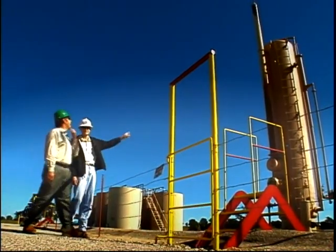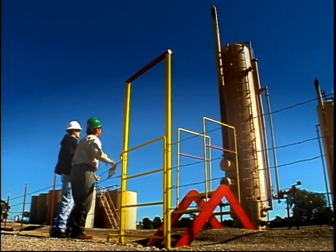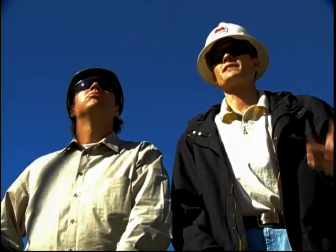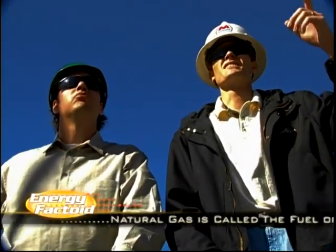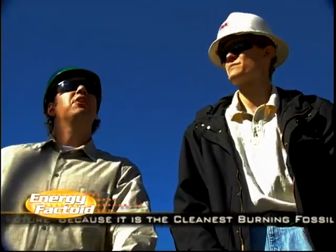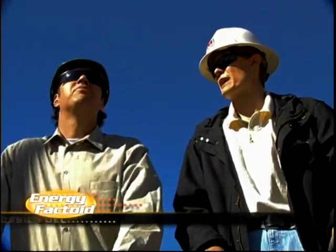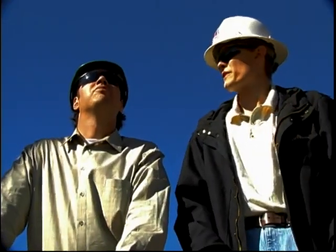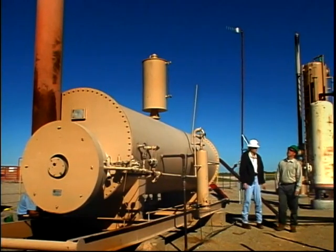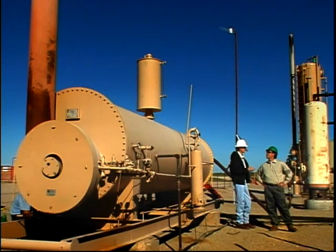The purpose of the separator is to take the three-phase fluid — which is combined at the wellhead — and separate it into its three parts. The gas and fluids flow into the separator. Since natural gas is lighter than liquid, it rises to the top, where it can be measured and transported through a natural gas pipeline. Oil and water separation is a bit more complicated — it goes through a device called the heater-treater. The heat inside the heater-treater helps the oil and water separate and rise to the top.